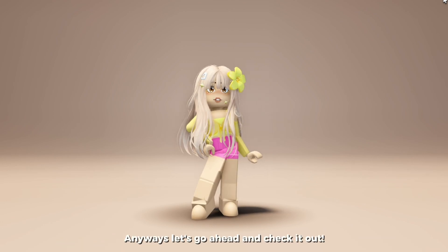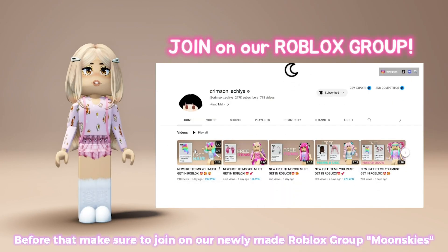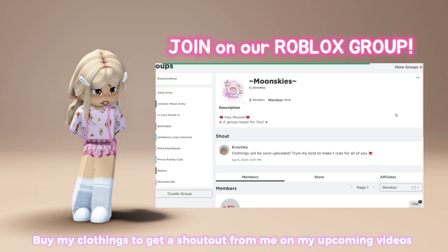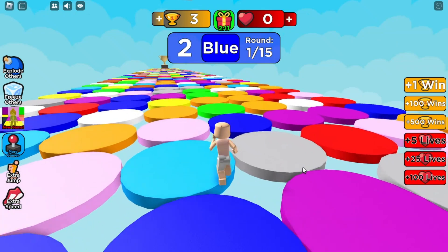Anyways, let's go ahead and check it out. Before that, make sure to join our newly made Roblox group, Moonskies. This group is truly made by me for all of you, my precious moons. Buy my clothing to get a shoutout from me on my upcoming videos. The link to our group will be in the description.